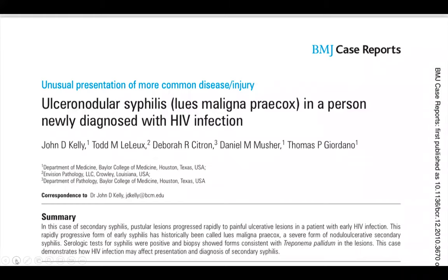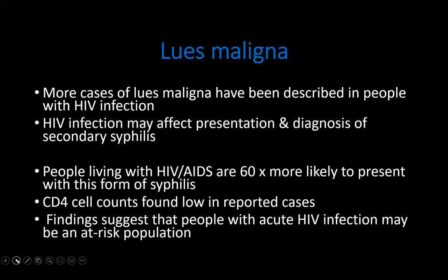This is a journal article on Lues Maligna from the British Medical Journal, highlighting that this is a form of secondary syphilis described in people with HIV infection. It noted that HIV infection may affect the presentation and diagnosis of secondary syphilis, and that people living with HIV are 60 times more likely to present with this form. Most reported cases were from patients with very low CD4 counts, with acutely HIV-infected individuals being the at-risk population.